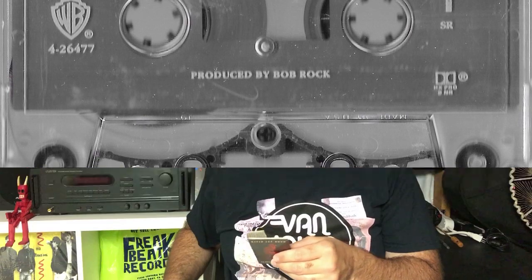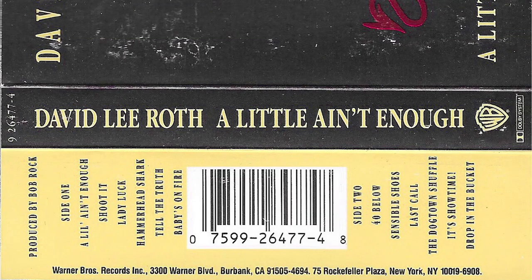1991 we got David Lee Roth, A Little Ain't Enough. I only had a cassette player in my car so the cassette got played quite a bit. It folds out — you got the shark, a picture, lyrics, and all the album credits. You can really see the difference between those early Van Halen records and now in 1991 — a lot more work going into these cassettes, adding a little more, making you feel like you're getting a little more for your money.